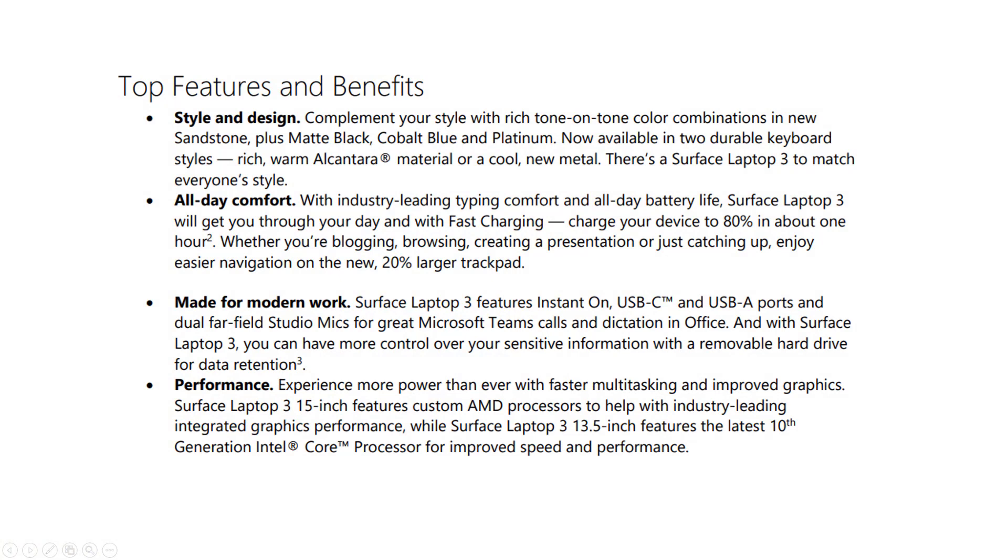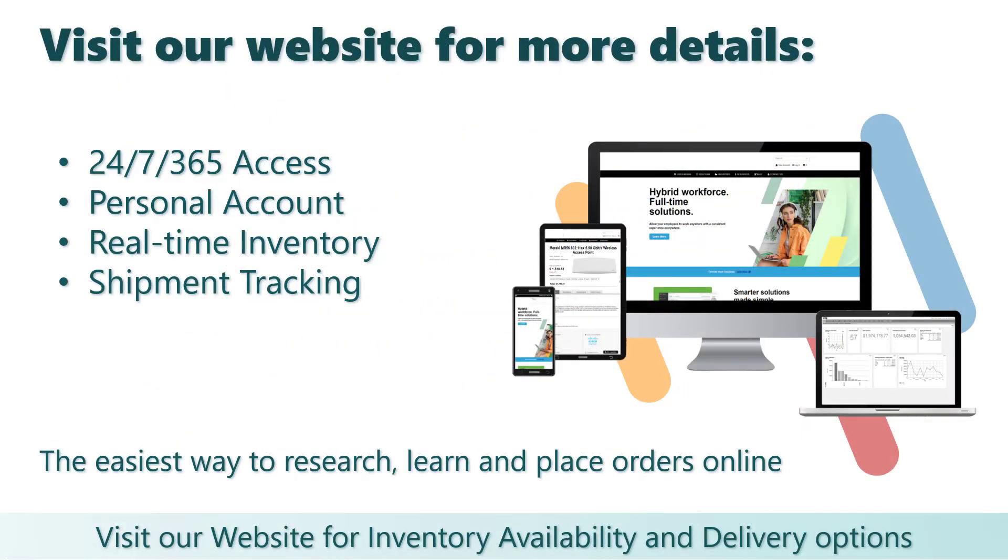Choose either a vibrant 13.5 inch or the new 15 inch touchscreen. For more information, visit our website where you will find up-to-date pricing, inventory availability, detailed product specifications, contract pricing, and other special offers. Thanks for listening.